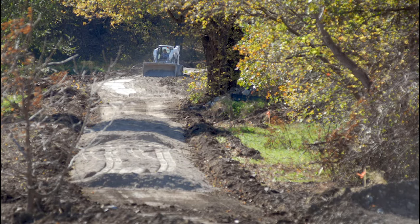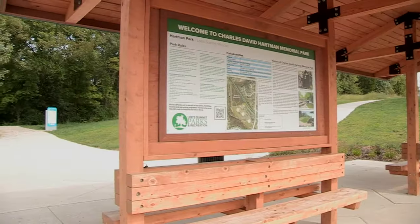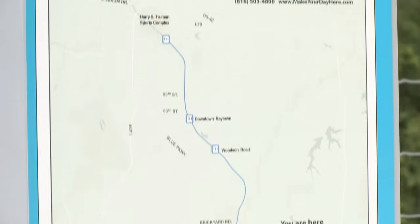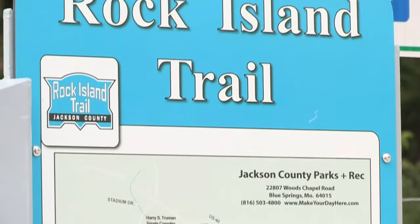Heading south from this location, the trail crosses the Little Blue River and beyond that you'll go underneath 470. A couple of other exciting things coming up in the future are a connection to the Little Blue Trace Trail, which will go in 2021, and we will be extending the Rock Island Corridor another mile and a half to the south also in 2021.